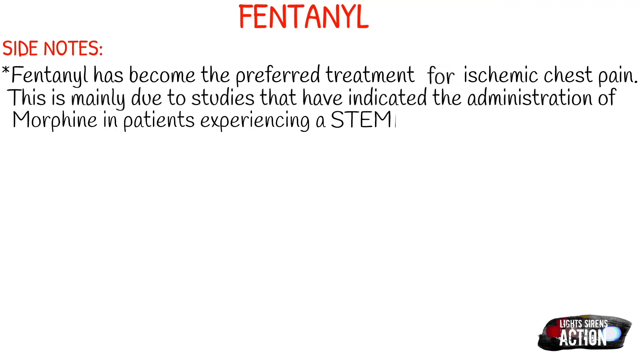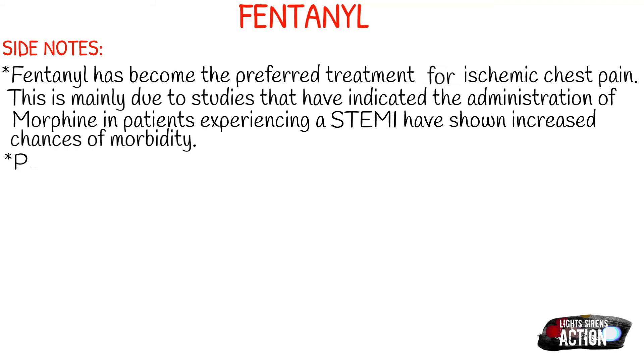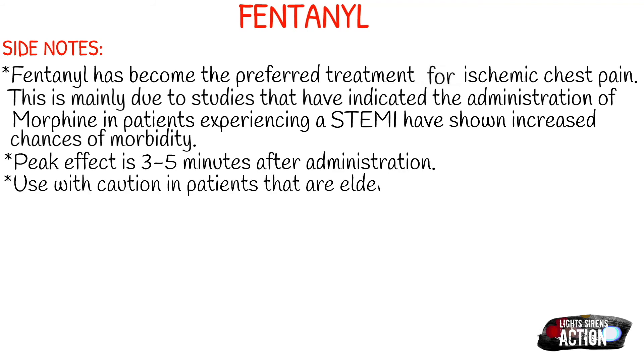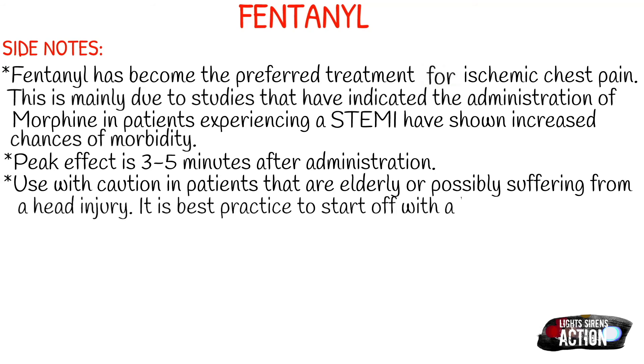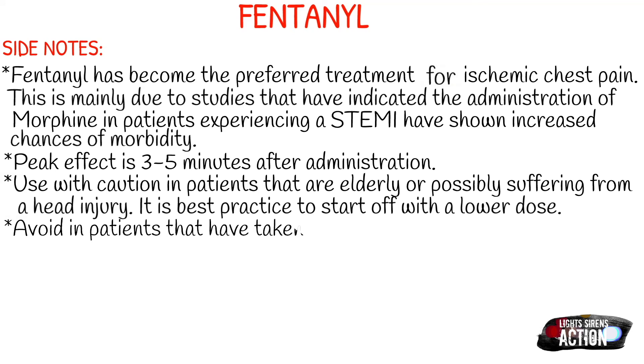The peak effect for fentanyl is three to five minutes after administration. Use this with caution in patients that are elderly or possibly suffering from a head injury — just start off with a lower dose, because elderly patients don't metabolize medication the same way. Also, avoid fentanyl in patients that have taken MAOIs within the previous two weeks, because this can cause an unpredictable and potentially fatal reaction.